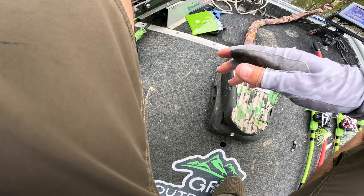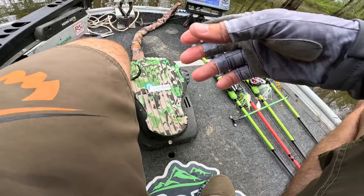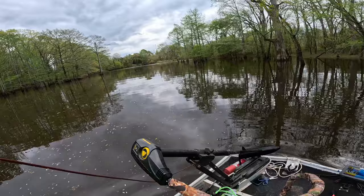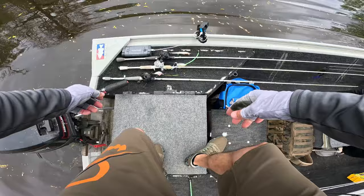We're gonna make a move to the next spot. I think we've kind of figured out what they're doing — on the flipping bite, getting some bites on the old Mock crawl, black and blue. It's cloudy so a darker color — that makes sense, darker always works good when it's cloudy. If it was sunny I'd probably be flipping that mud candy or green pumpkin gold, but we're gonna get on up the river.